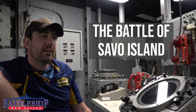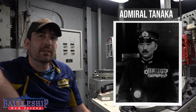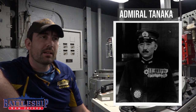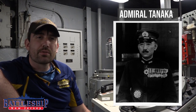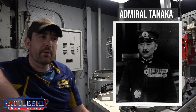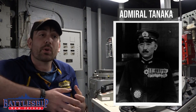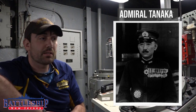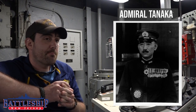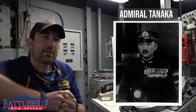A Japanese fleet under Admiral Tanaka had been formed near Truk Lagoon at the northern end of the Solomon Islands. This was a force of eight ships — a single destroyer and a number of older cruisers — not necessarily a squadron used to operating together. The Japanese were not expecting an American counter-offensive at this point in the war, and certainly not in the Solomon Islands.